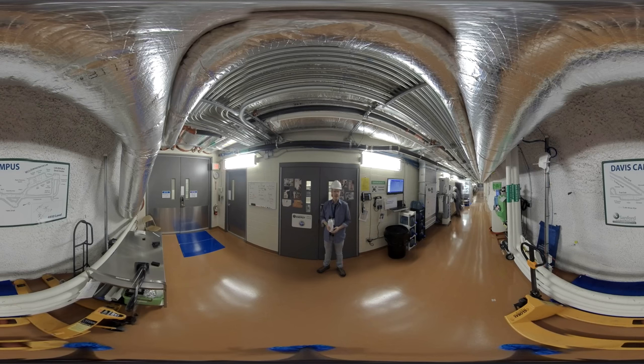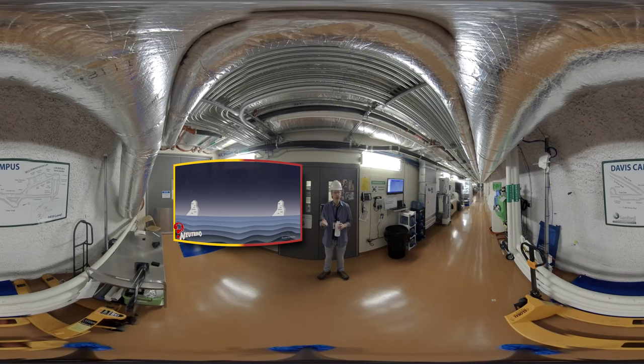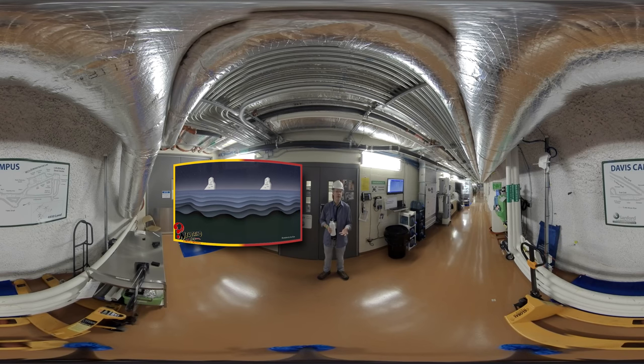Welcome to the Davis campus. We are on the clean side now, having come through the cart wash. Just a quick review of why we're underground. For the physics experiments that are looking for very rare processes, they would be swamped by cosmic rays on the surface of the earth. If you hold out your hand, chances are you're getting about three cosmic rays per second going through your hand. Coming underground about a mile reduces that by a factor of almost 10 million.